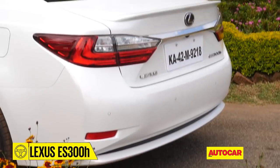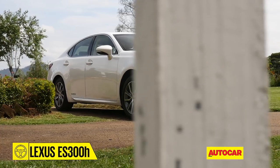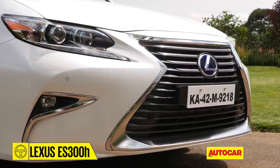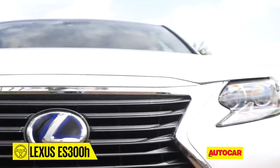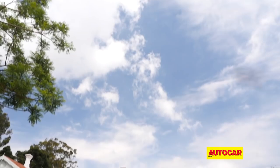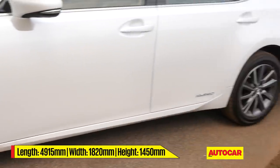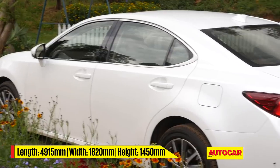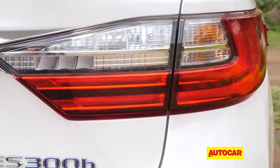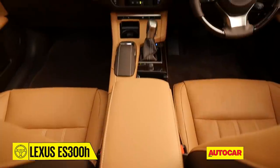The ES300h looks like a proper Lexus with a design that is elegant and some parts sporty too. Without a doubt, what gives its design real character is the oversized spindle grille that makes the front end look imposing and distinctive. The sharply cut headlights add their own drama to the front end. There's a pleasant balance to the rest of the design and the ES does manage to carry off its 4.9m length with grace. There's a nice flow from the chunky C-pillar to the tail section, and the tail lights with L-shaped LEDs add distinction to the rear.